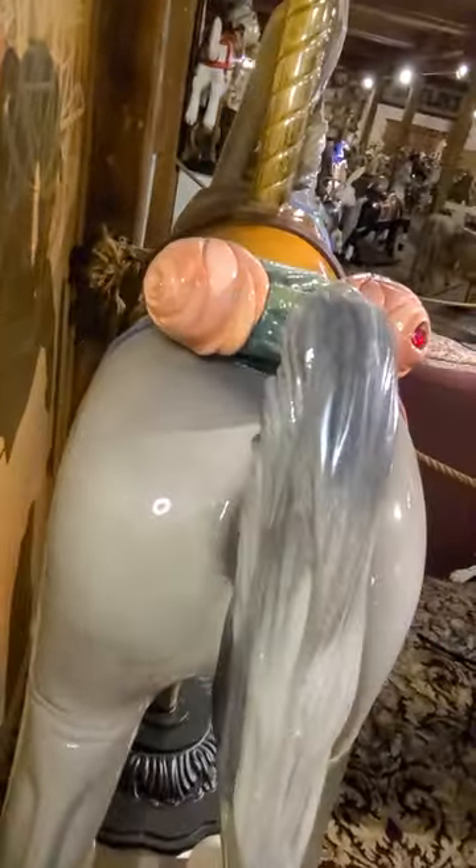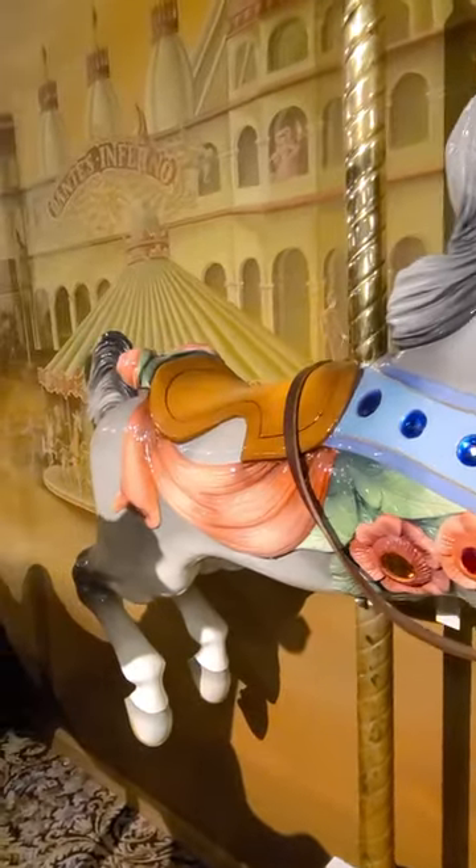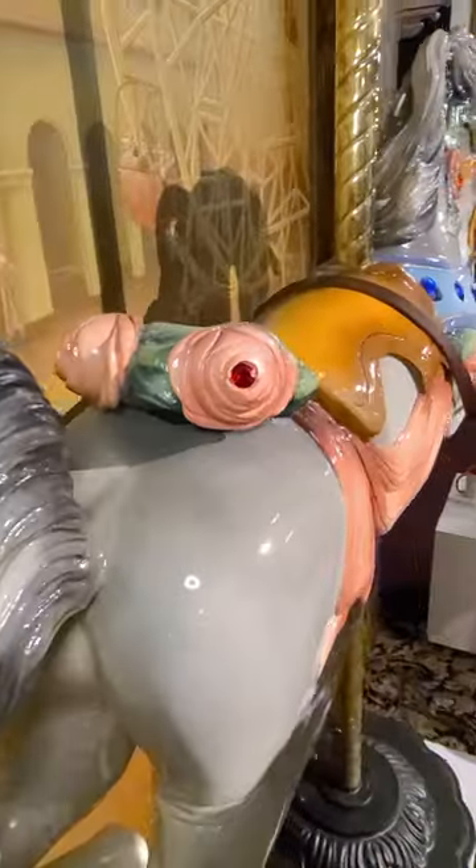If you look closely, you can even see that the mane is a peekaboo mane, meaning there is a tiny little hole you can see through on the mane, giving it a peekaboo effect.